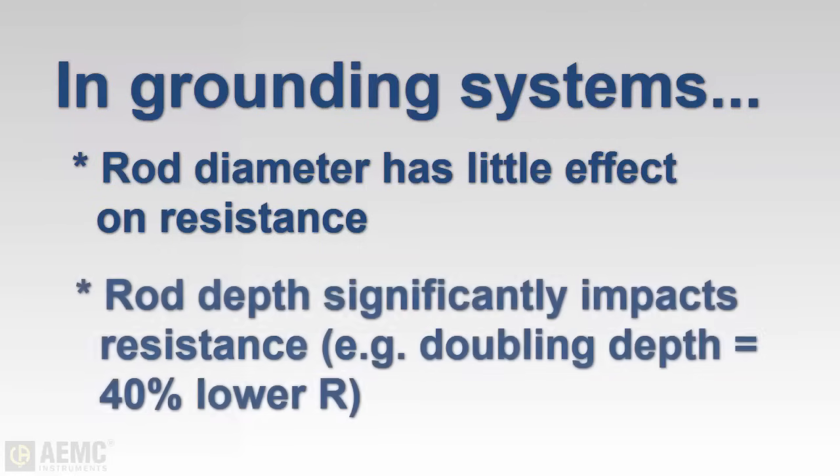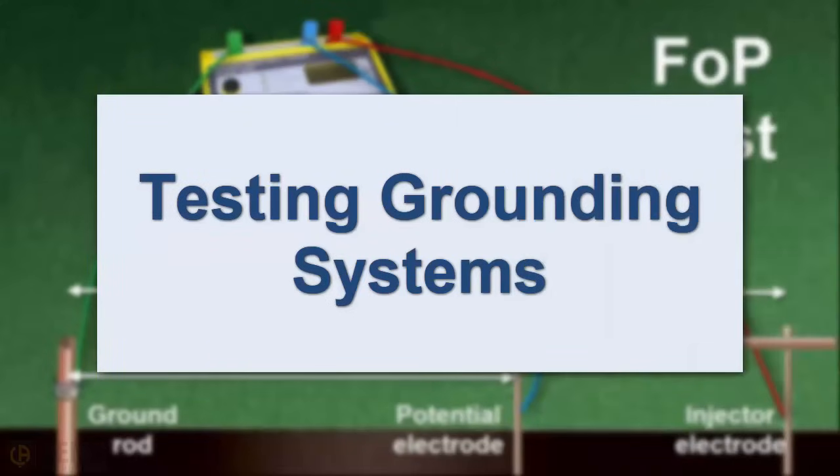However, driving the ground rod deeper into the earth does substantially reduce resistance. As a general rule, doubling the depth to which the rod is driven into the ground reduces its resistance by up to 40 percent, though this has its practical limits. When a ground rod is installed, it's essential to test its resistance to ensure it is functioning effectively.